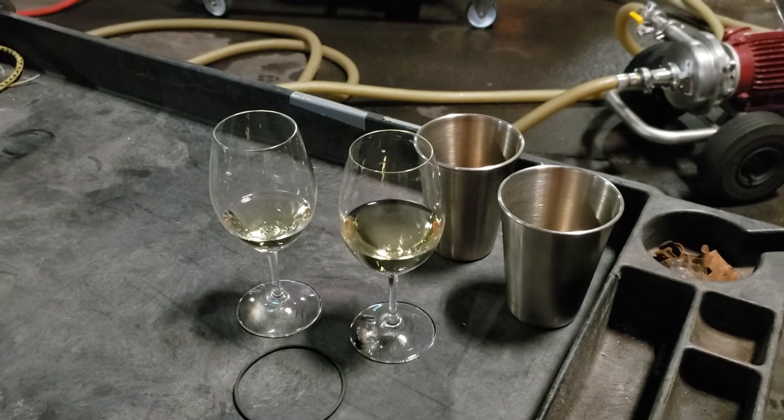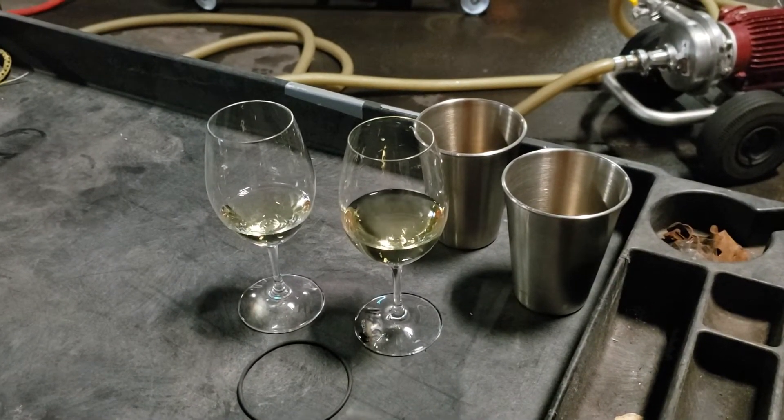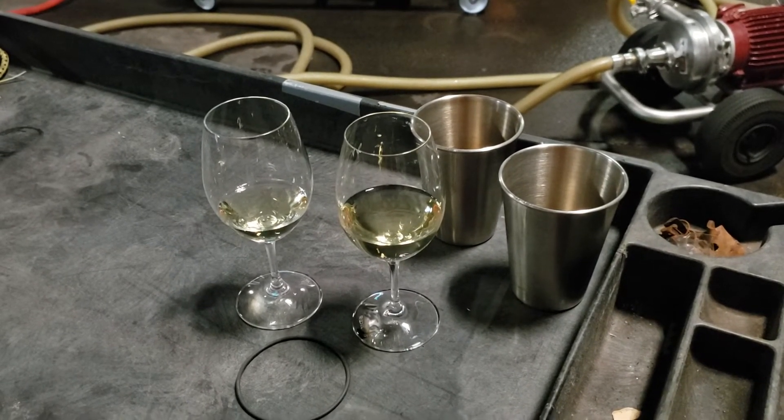Prior to running the project, we actually did a taste panel with the winemaker to find the sweet spot of the wine as desired by the winemaker.